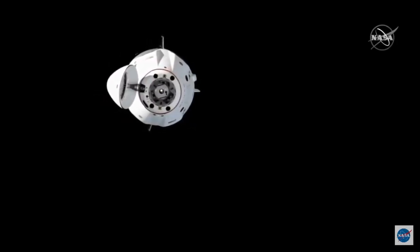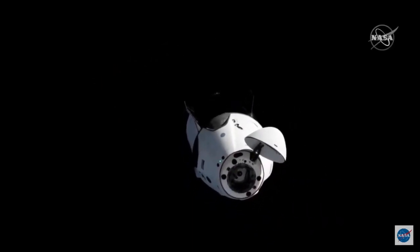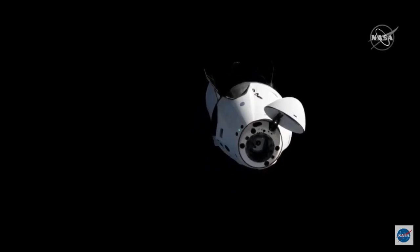And we have to go to the program. SpaceX Dragon, we've commanded the reason to zoom. And Dragon SpaceX, we see it. Thank you.